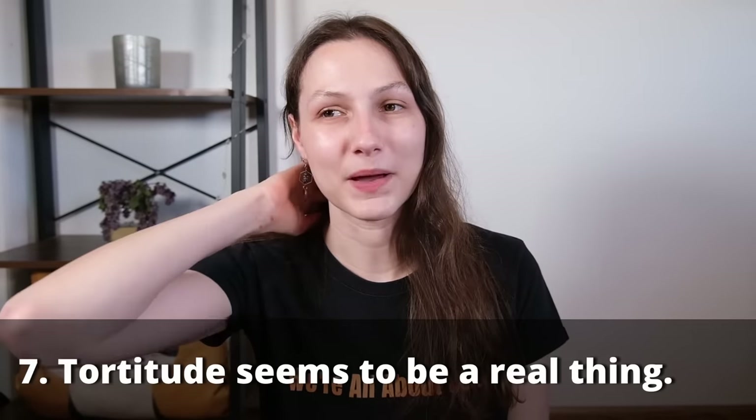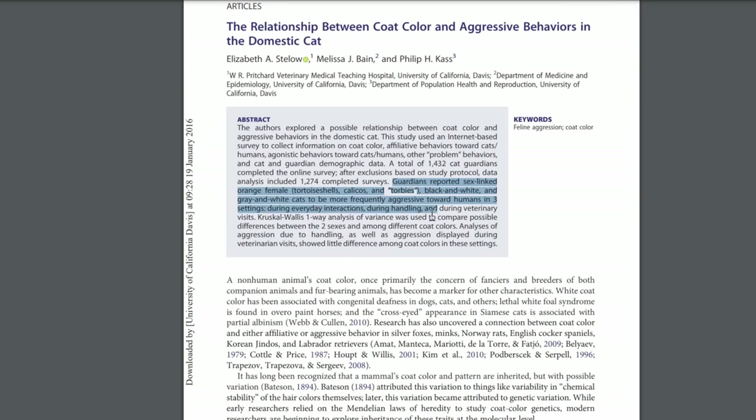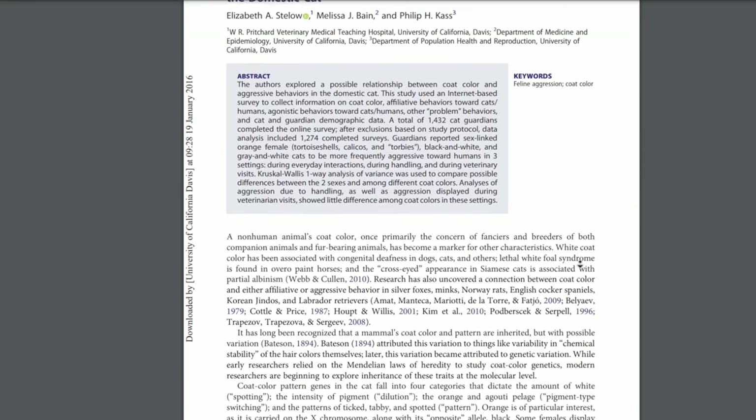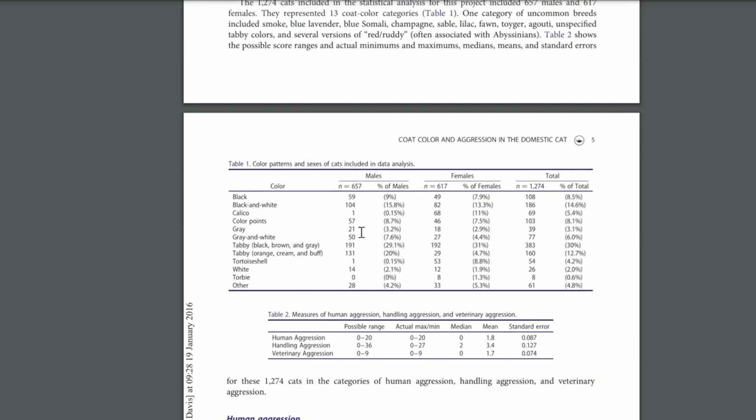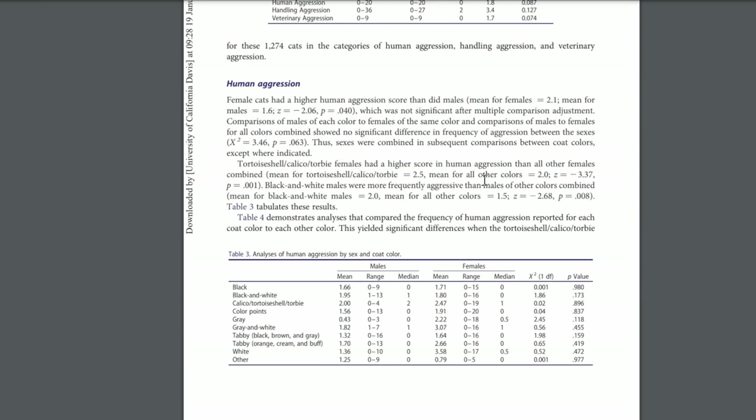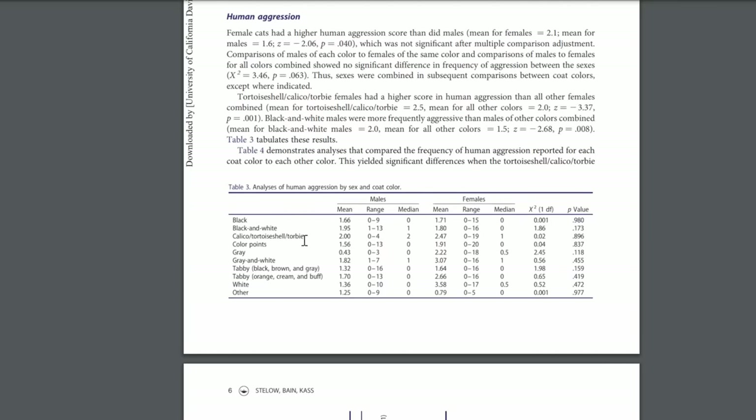Lastly, I wanted to circle back to the big question: is tortitude real? The jury is still out, but there is some pretty good evidence of a personality difference between tortoiseshell cats and cats of other colors. There was one study that looked at over 1,200 cat owners, surveying them on the behaviors of their various cats. Rather than asking owners to use descriptive terms like intolerant or unfriendly, they asked them to report instances of specific behaviors like swatting, hissing, or biting. What they found is that tortoiseshell cats did seem to react in more temperamental ways — more swatting, more hissing, more biting compared to cats of other colors.